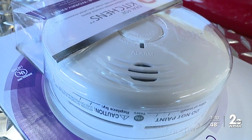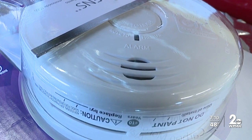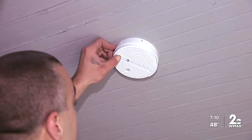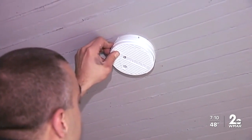Springtime is coming up, so we always remember: spring forward, change your batteries, test your smoke detectors. Some ways you can check to see if your smoke detector needs to be changed is by checking the label on it for the manufacture date, but also if your smoke detector has a yellow tint to the color, it may just be time to replace it.